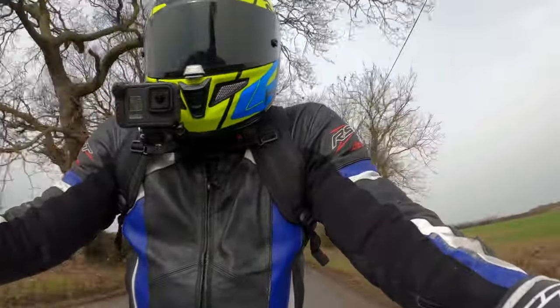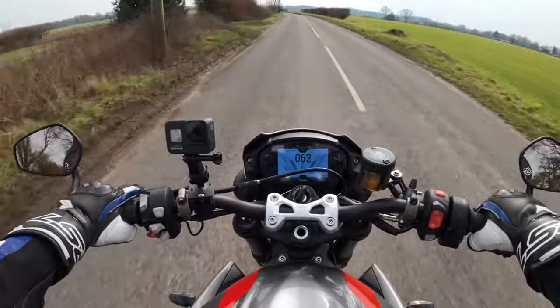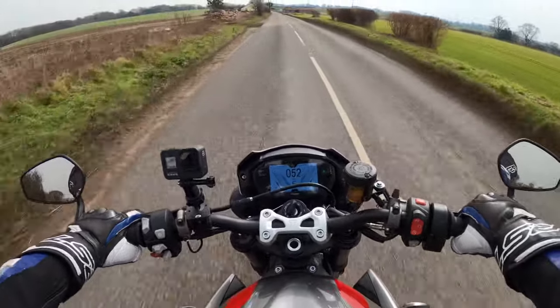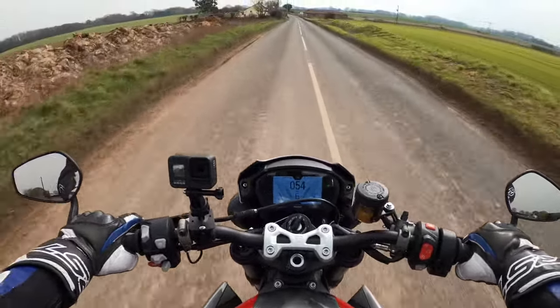I've got to rein it in a bit. She soon builds up speed, this thing. I didn't knock it down a gear then — I'll just wind it open in top gear.